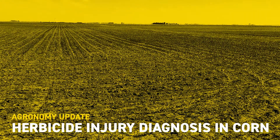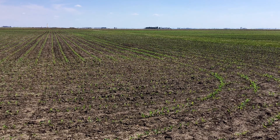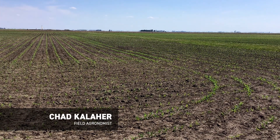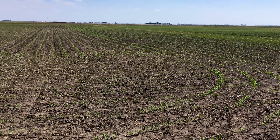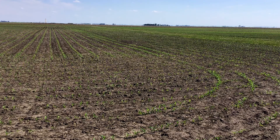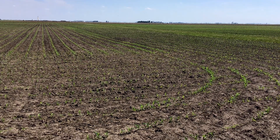Hey everybody, Chad Kailaher, field agronomist with VEX Hybrids in East Central Illinois. Today it's May 16th. I'm in a field in northern Ford County, Illinois, and I just wanted to share some observations with you in a cornfield here regarding some chemical complaints that I've been fielding over the last couple days. Here are some observations I just want to share with you.